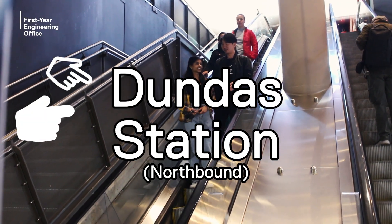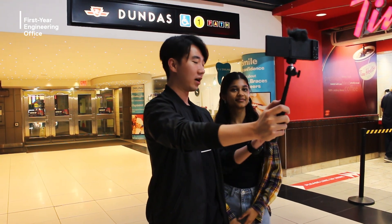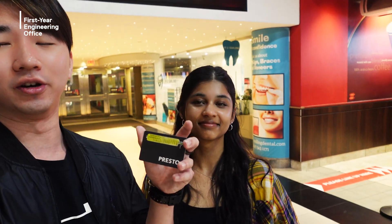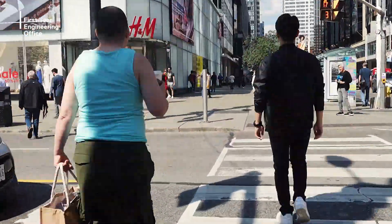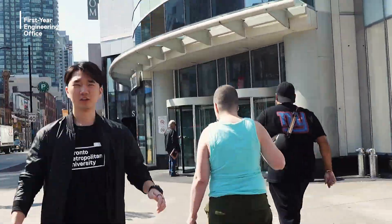Right now we're at the Dundas TTC subway station. As you can see, the entrance is right over here — this is one of the four entrances or exits, and this one is right inside Cineplex. To use the TTC, we can either buy a ticket or get a Presto Card, which gives you a two-hour transfer until you pay the next fare. We also filmed a time-lapse of us walking over to the northbound entrance for Dundas Station through the Eaton Centre.